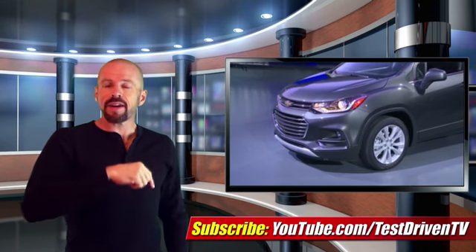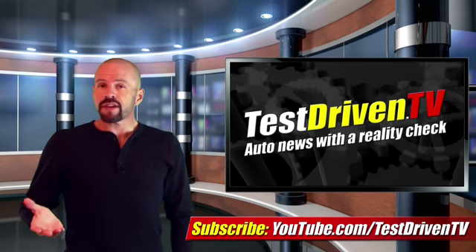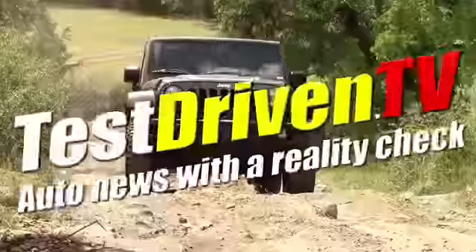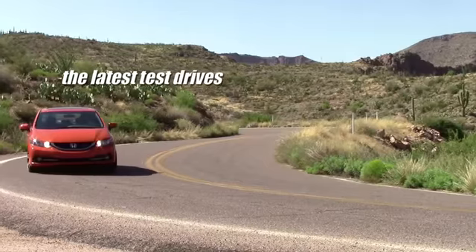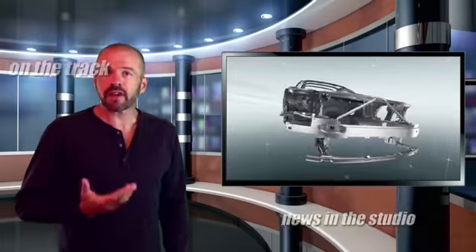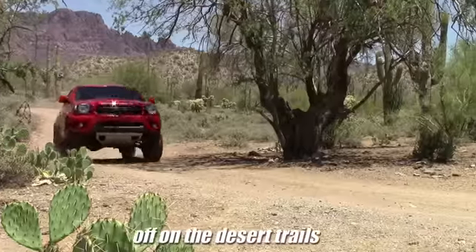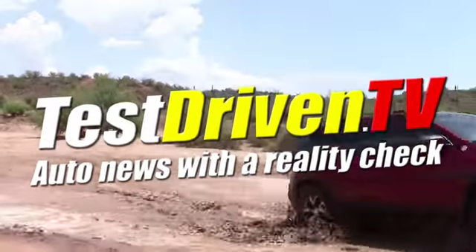In the meantime, click on the link right here and subscribe to our YouTube channel. We test drive one, sometimes two vehicles each week, plus we have a new video just like this almost every day — there's always something new, so stay tuned. We'll see you again next time.